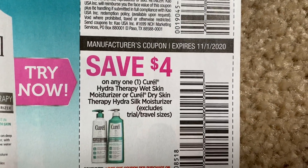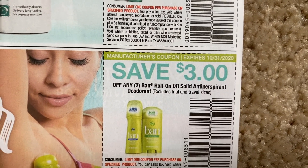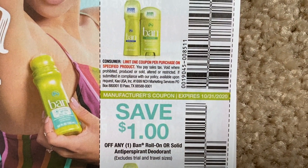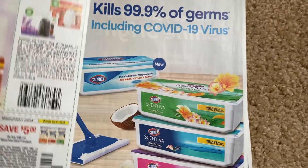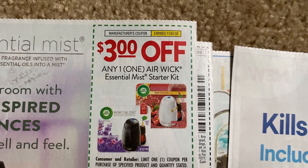Curel. Here's Ban — Ban is going to be buy two, get a $5 Extra Buck at CVS, so we do have those coupons here to use if that's your deodorant of choice. We have the Airwick Starter Mists — $3.